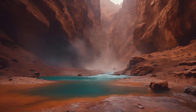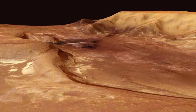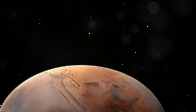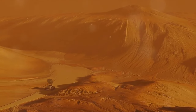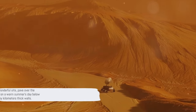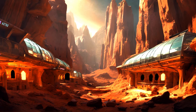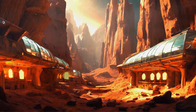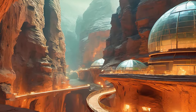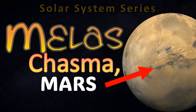Meles Chasma is a canyon inside the largest canyon structure in the solar system, offering some of the highest pressure and warmest temperatures on the entire red planet. As many as two kilometers deeper than even Hellas Planitia, it was considered as a landing site for the Mars 2020 rover. Perhaps in the future we can pave over the floors and bask in the Martian sunshine on a warm summer's day below a solid veranda, protected on all sides by kilometers-thick walls. If we were to live on the red planet but living underground doesn't suit us, the next best place is probably Meles Chasma — and maybe one day it will be a place we can call home.